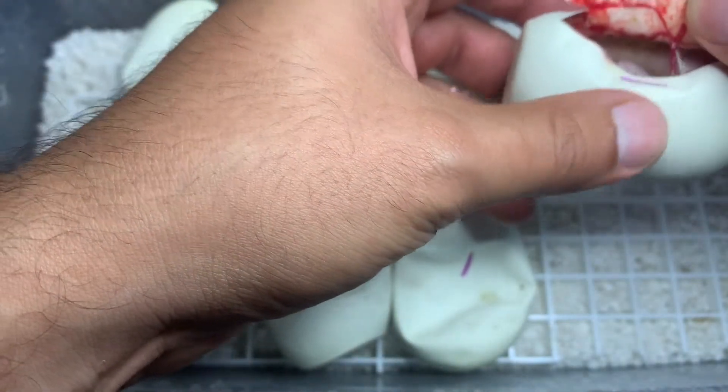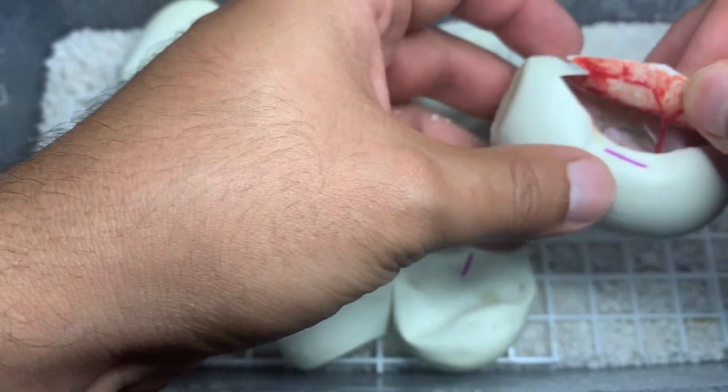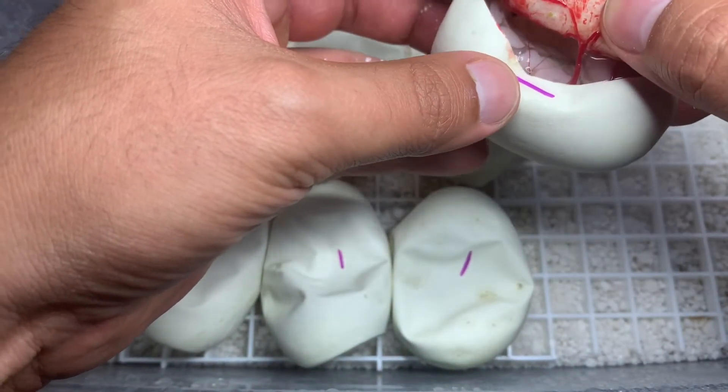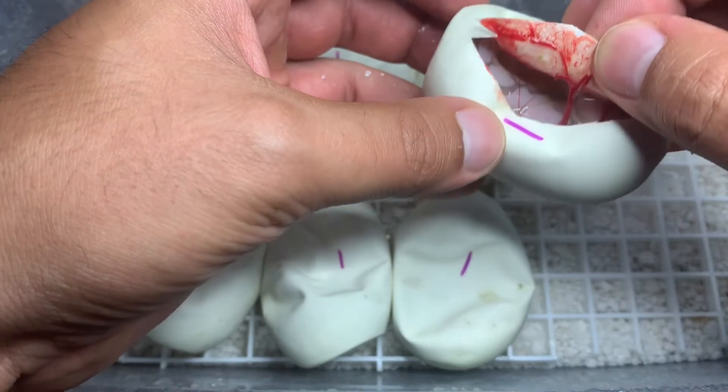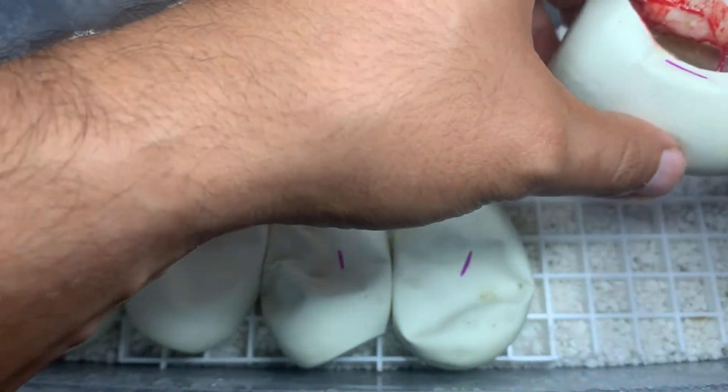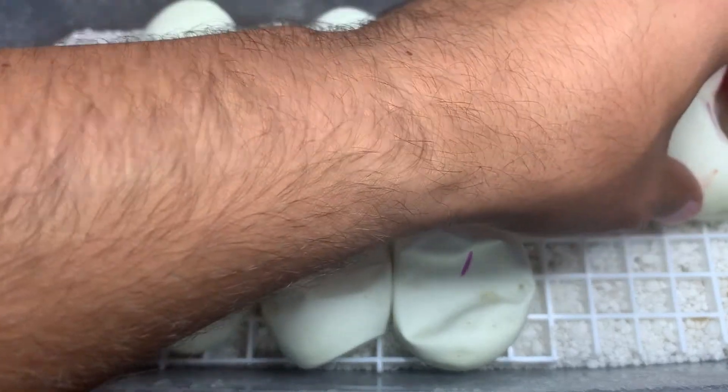We got a spider, and I can't really tell what else it is. Looks like a lesser spider, but I can't see the head so it's hard to tell if it's a Scaleless Head or not.